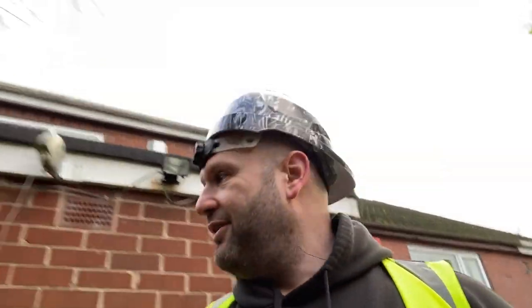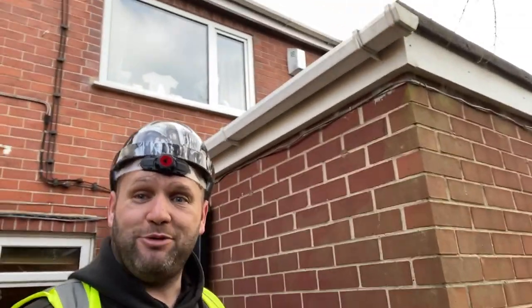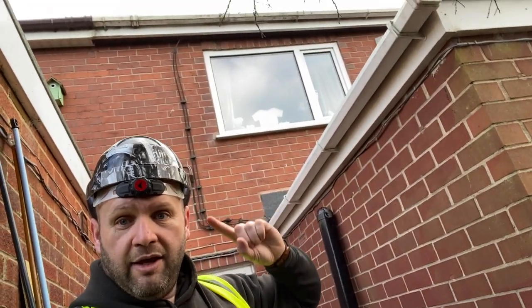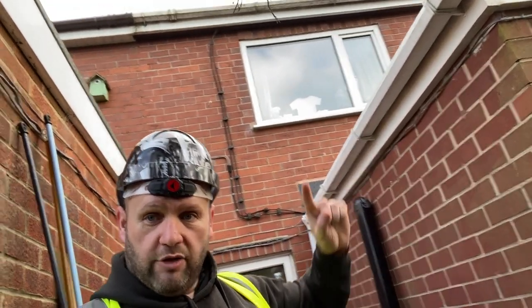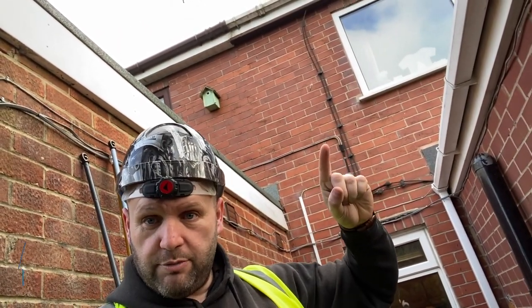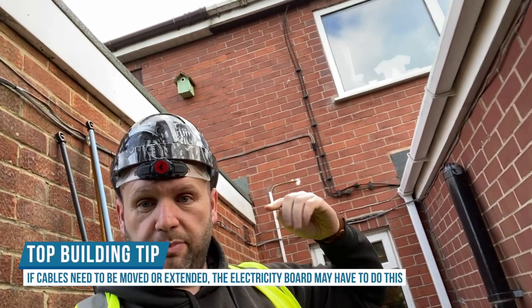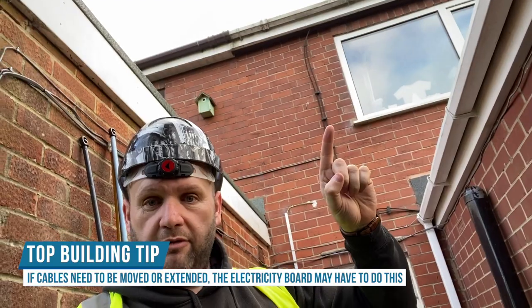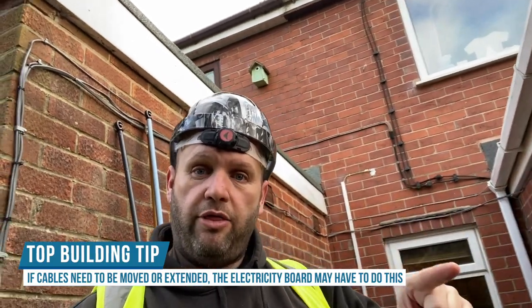Above the single-storey extension we've got electric cables coming down there, which is feeding the house with all the electricity, and it also goes along the soffits, supplying next door at some point. So for us to build an extension going up from here, the electricity would have to be moved — and there's an additional cost. That's one thing. I don't know if the other builders picked up on that.